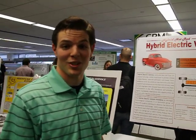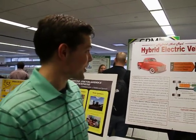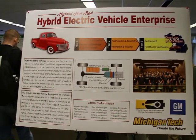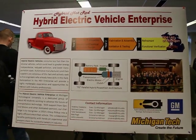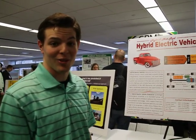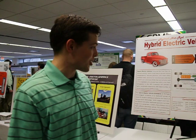My name is Ryan Hughes. I'm on the hybrid electric vehicle enterprise. We're working on a 1950s old Chevy truck, incorporating a battery pack and an electrical aspect to try and increase its gas mileage. Right now it's under 10 miles per gallon, but after we're done incorporating our systems in, it should be above 60 to 80 miles per gallon.